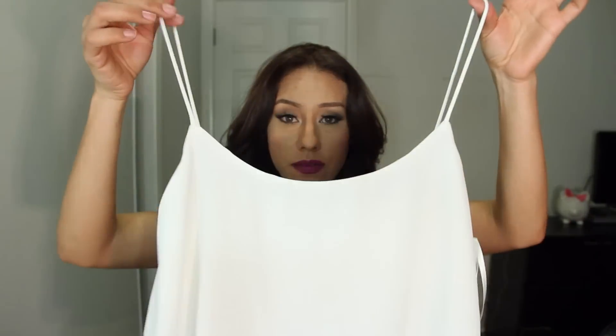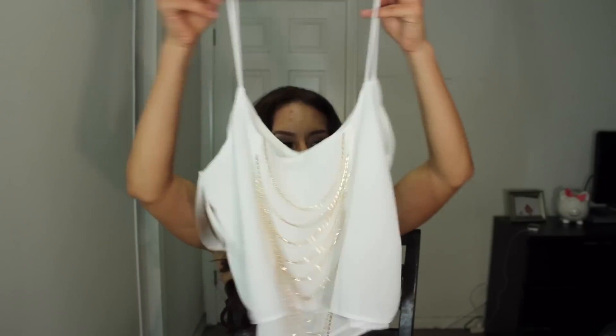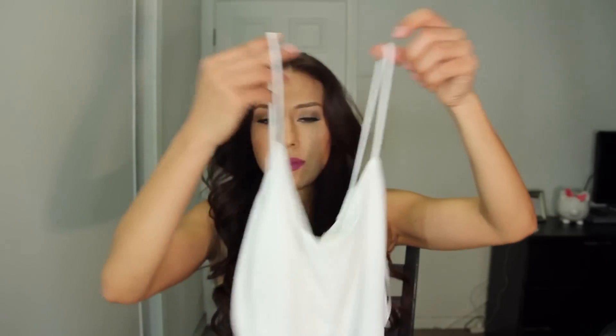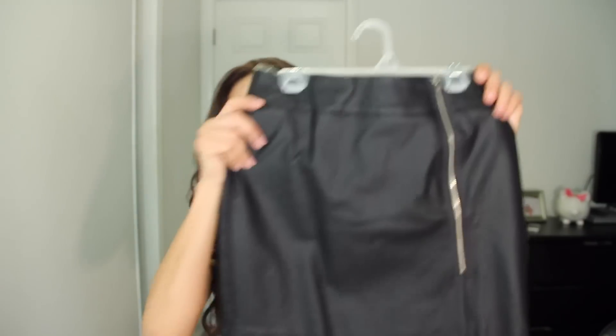I tried to film makeup tutorials but one came out totally out of focus so I trashed it. Anyway, the very first thing from Art and B you've already seen in my lookbook — it's a white tank with a little chain detailing on the back which I love. It's so cute. I need to adjust the straps a little bit because it's a little too low, but it's a really cute shirt.